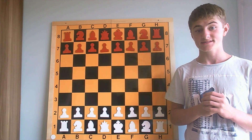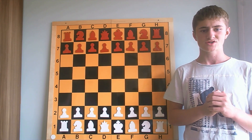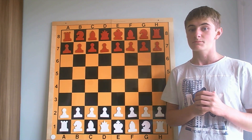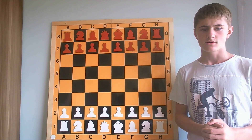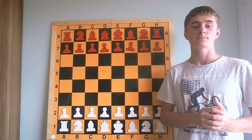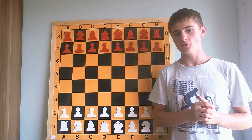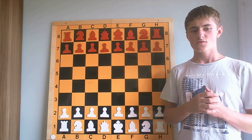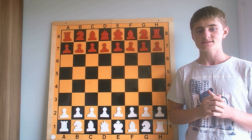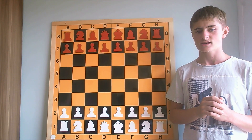Hey there fellow chess enthusiasts and welcome back to my YouTube channel. Today we are diving deep into the fascinating world of chess combinations where you will learn how to master chess strategy and become a chess strategy beast. Whether you are just a chess beginner or already an advanced chess player or even a chess pro, mastering chess combinations is a key element to unleashing the full beauty of this timeless game. In this video we will be exploring the concept of chess combinations, their significance and how they can completely change the game.